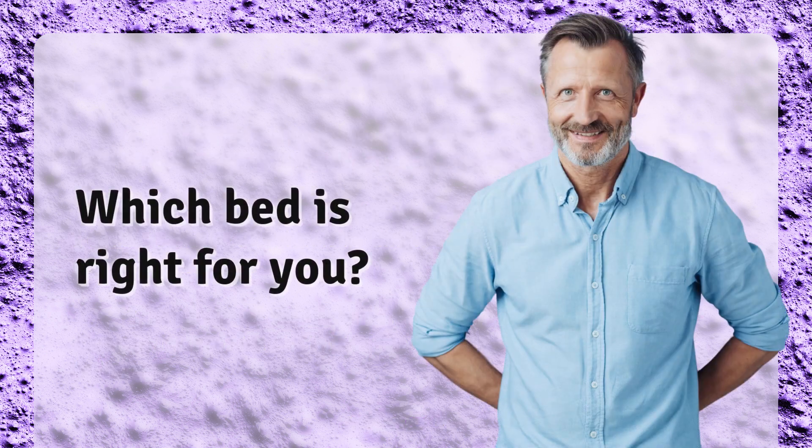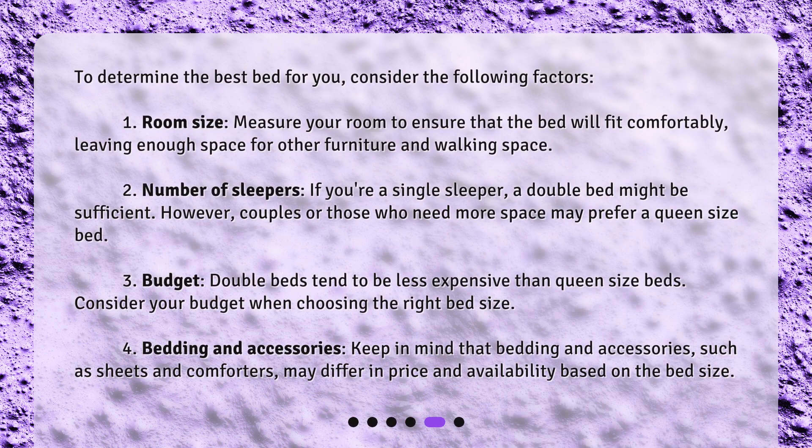Which bed is right for you? To determine the best bed for you, consider the following factors. First, room size — measure your room to ensure that the bed will fit comfortably, leaving enough space for other furniture and walking space.